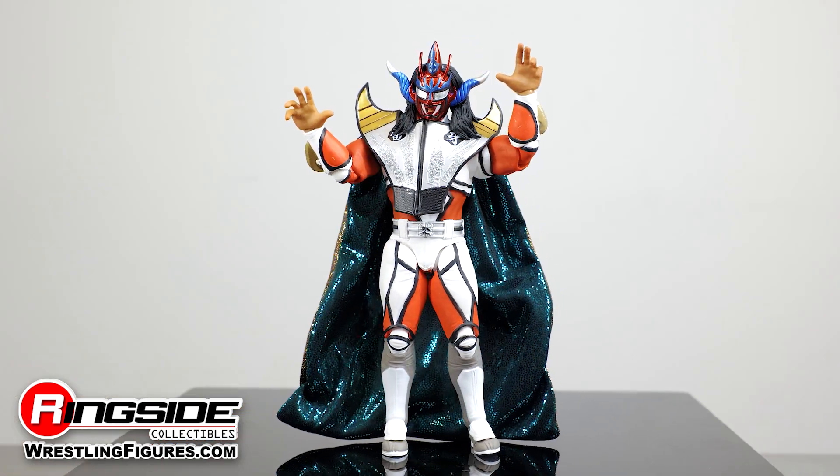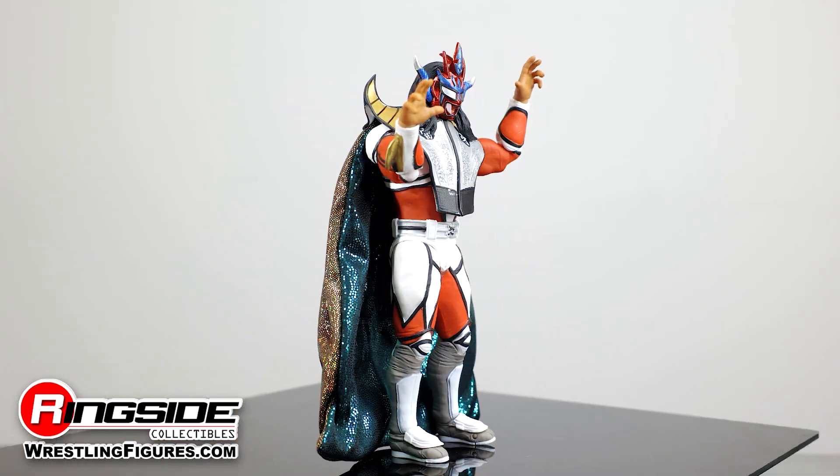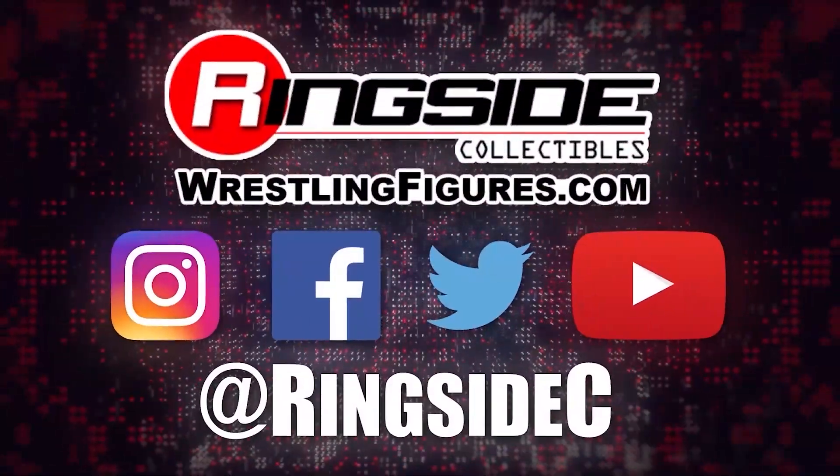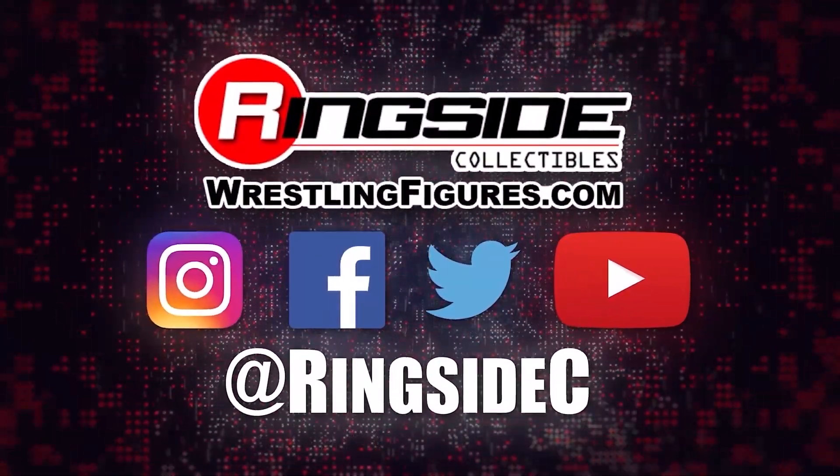Add international flavor to your collection with the silver-chested Jushin Thunder Liger NJPW Ringside Exclusive Action Figure, and so many more figures at Ringside Collectibles, WrestlingFigures.com, home of the largest selection of wrestling figures and accessories on the internet.